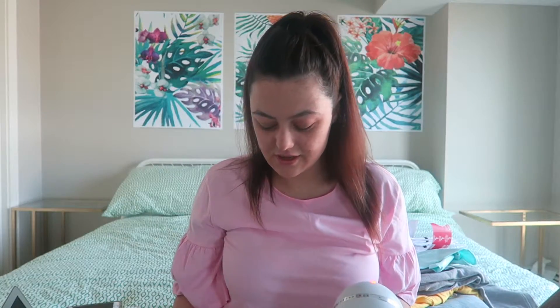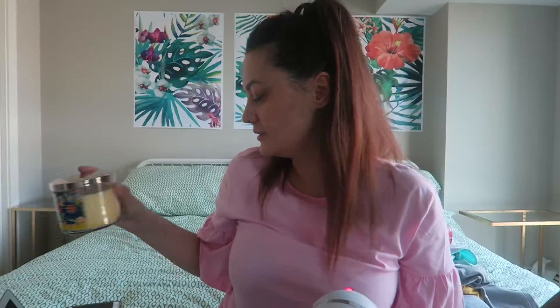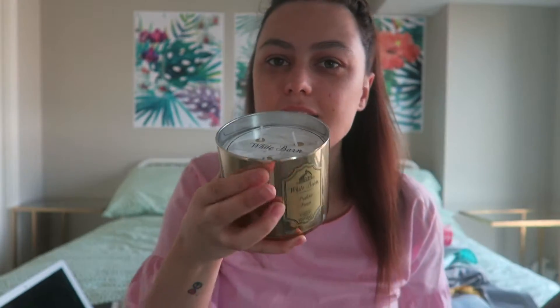We also got these candles from Bath & Body Works — they were on sale for $13.50 each. I got a lemon one that smells unreal, like sweets; a praline pecan one that smells like Christmas; and an island margarita one that's really fruity. I got a tray of them for about $30 because they were $13.50 each and I got $10 off, so it was a really good deal.